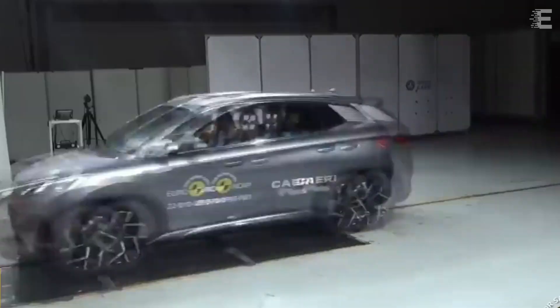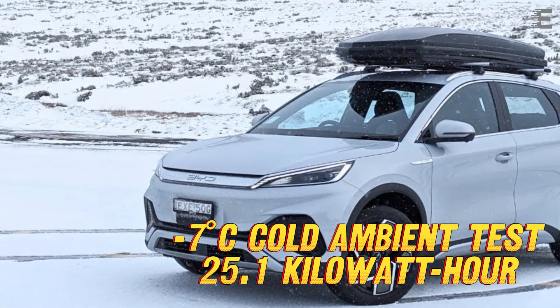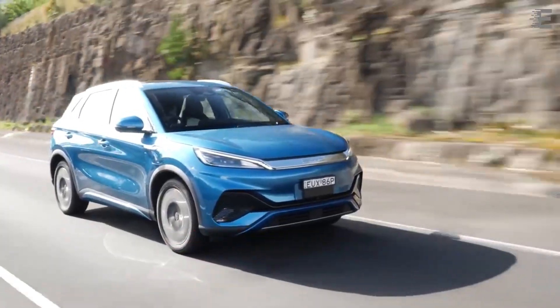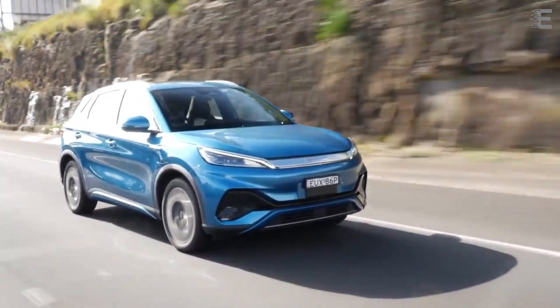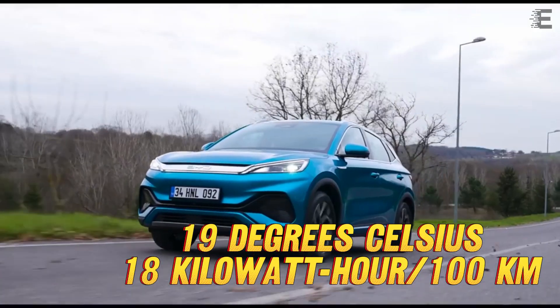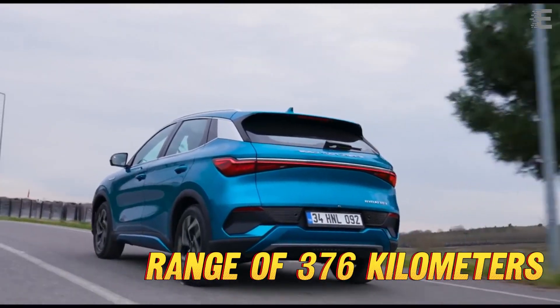The EV performed exceptionally well in the 7°C cold ambient test, consuming only 25.1 kWh per 100 km. The Auto 3 on-road drive was completed at 19°C and required 18 kWh per 100 km, yielding a range of 376 km.